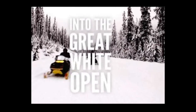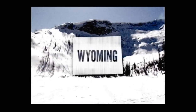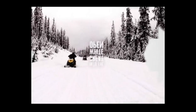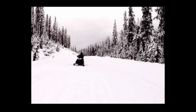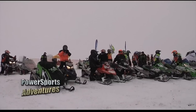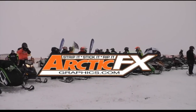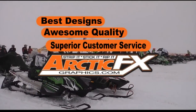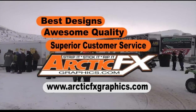You look good in white — very good. Win an amazing sled trip for four to Idaho, Montana and Wyoming. Visit sledtherockies.com to enter. Welcome back to Power Sports Adventures. This segment is brought to you by Arctic FX Graphics. Arctic FX Graphics offers the best designs, awesome quality and superior customer service. Want graphics for your sled? Check out arcticfxgraphics.com.